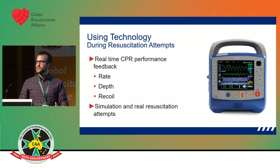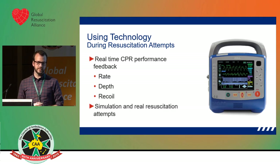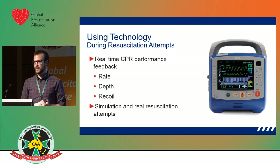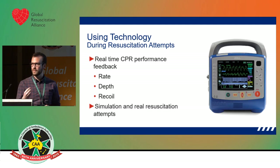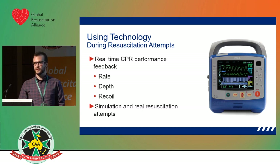There are a number of ways we are using technology to improve CPR performance. During the actual resuscitation attempt, we've got real-time feedback — we use a device with a little puck that goes on the chest and tells paramedics exactly how they're doing CPR. It provides information on rate, depth, and recoil, and with the metronome it aids in getting the rate right. We use that device in simulation training and also at live resuscitation events.